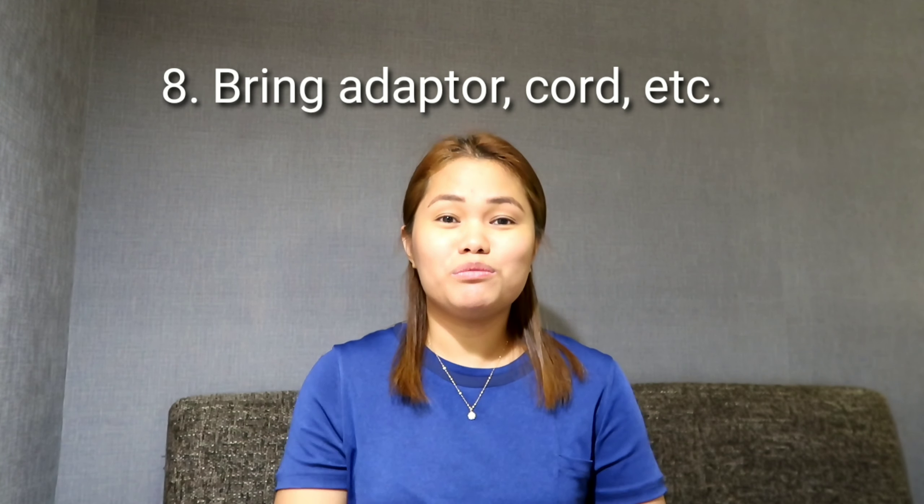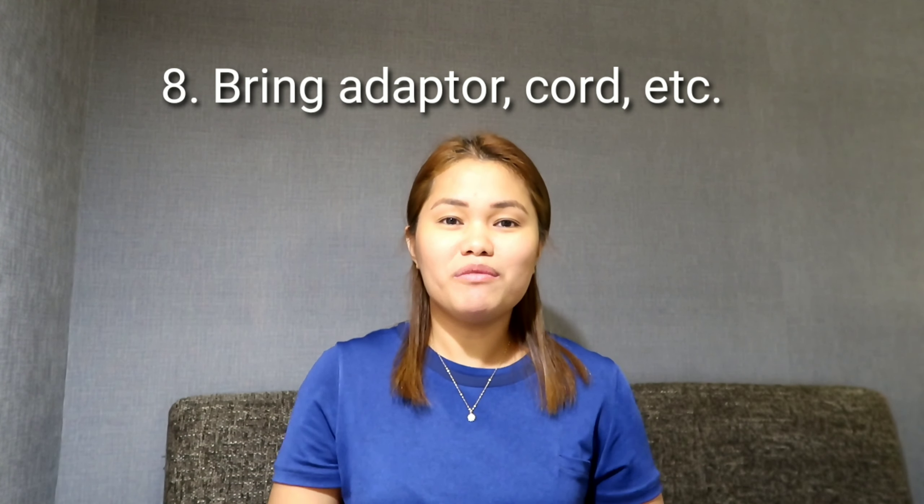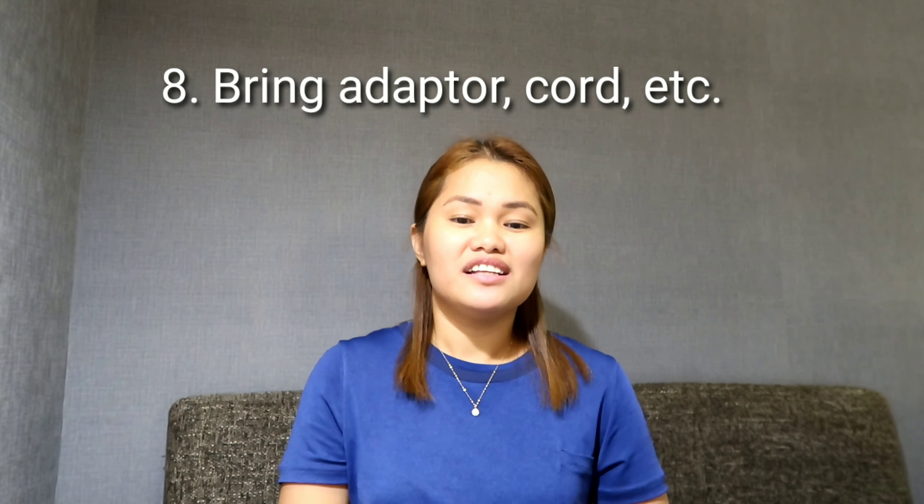Tip number 8: Bring your camera, power bank, and selfie stick. Importantly, bring an adapter, because the electrical sockets here are different. Having an adapter is essential so you can capture every moment here in Taiwan.